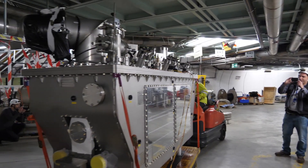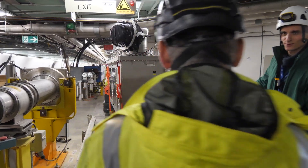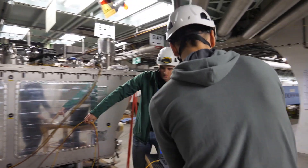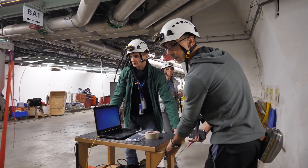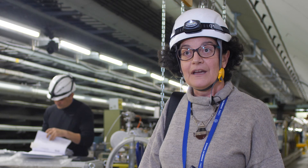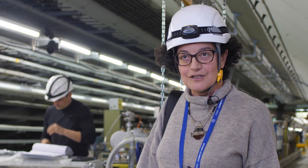The reason why we test the crab cavities in the SPS is that they were never tested in proton beam before. But the SPS is a working machine. We cannot use it for testing unless we guarantee that it can remain working for the LHC.